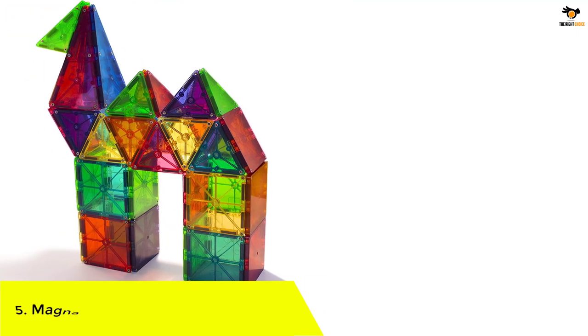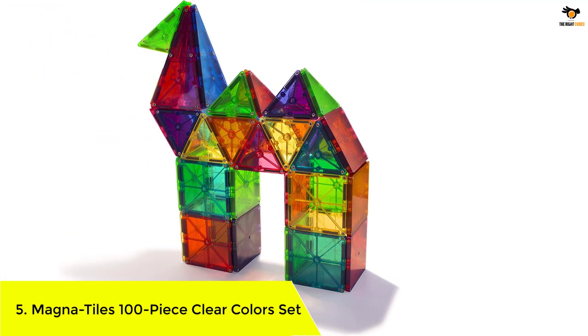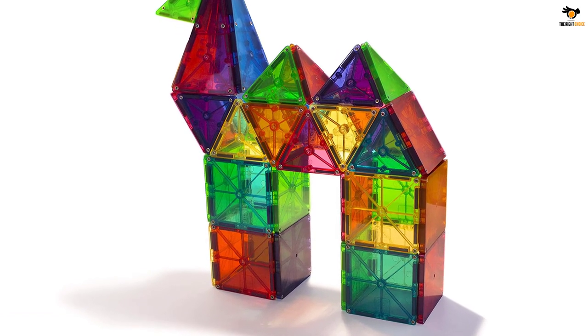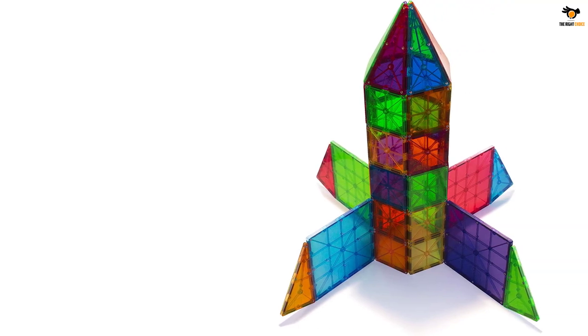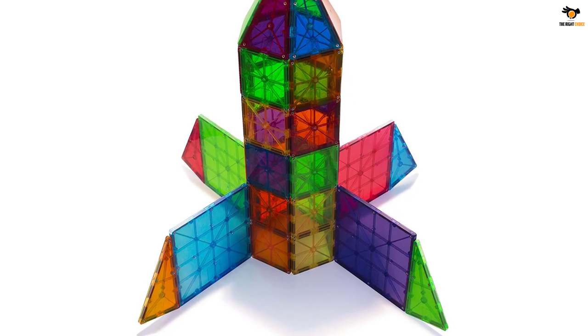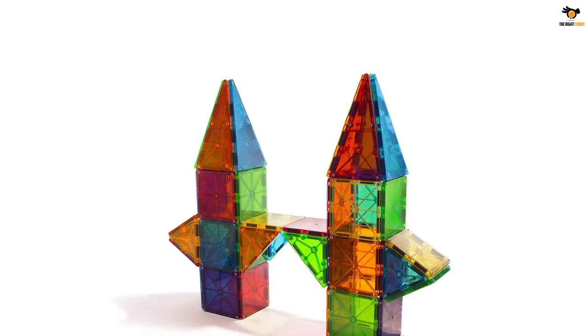Number 5: Magnet Tiles 100-piece clear color set. Magnet Tiles are the original magnetic tiles, invented almost 30 years ago by a Japanese math teacher. One of the brand's best-selling toys, this set includes 54 squares and 46 triangles. The tiles are made from food-grade plastic, BPA free, and reinforced with the brand's signature lattice lines to prevent the plastic from cracking, which is an important safety feature.